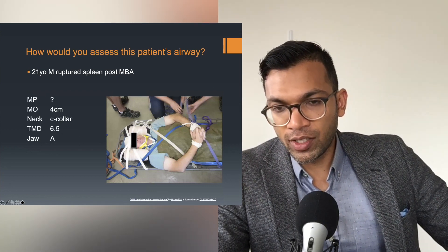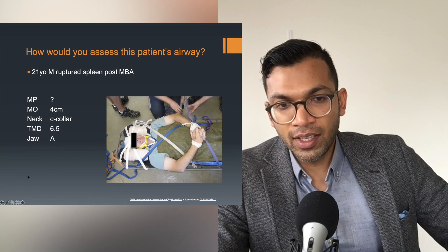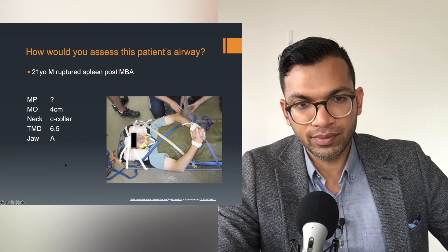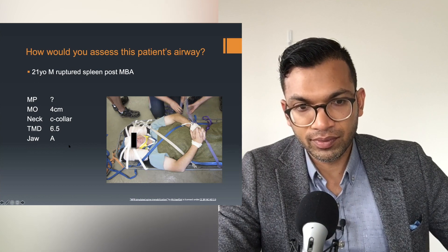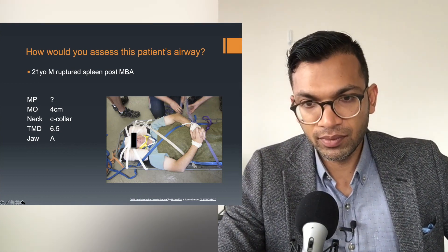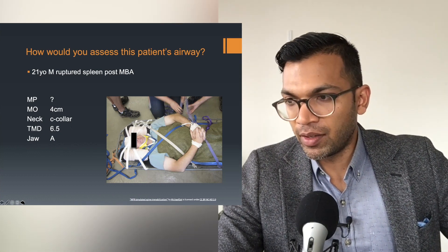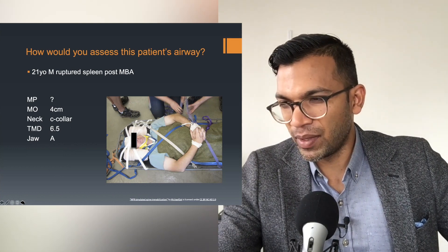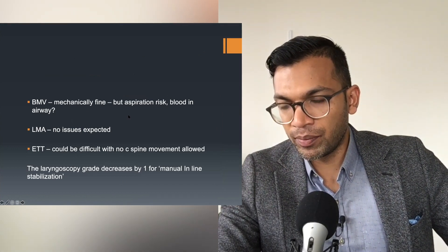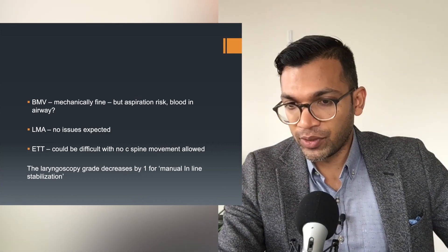21-year-old male, ruptured spleen, post-MVA. Mallampati is unknown because the C-collar is still on. Mouth opening is four, neck extension is absent due to the C-collar, thyromental distance 6.5, jaw protrusion normal. Bag mask should hopefully be okay although it might be difficult with C-spine precautions. ETT will be difficult due to lack of neck extension and unknown Mallampati. LMA possibly easier but may also be difficult. As a trauma patient needing rapid sequence induction, aspiration risk is a problem — there may be blood in the airway. Laryngoscopy grade decreases by one with C-spine immobilization or manual inline stabilization.